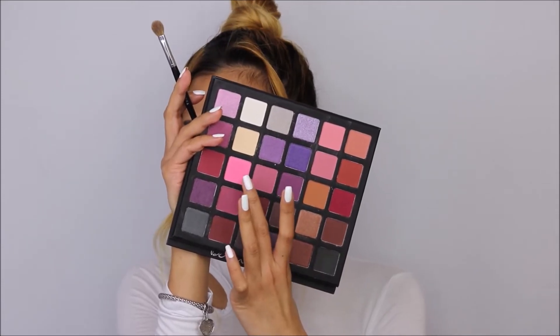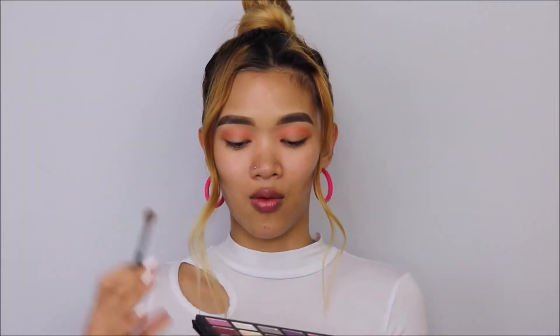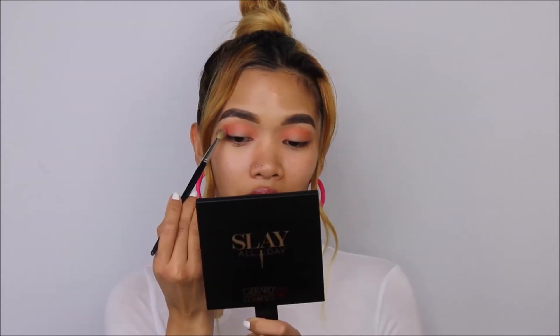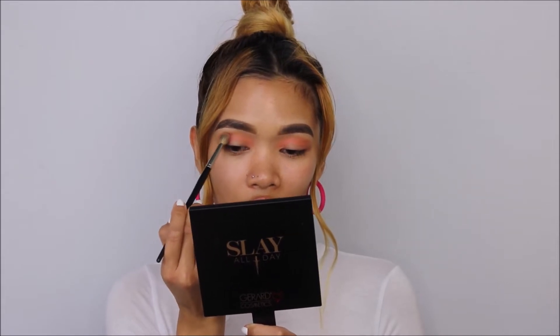I'm already seeing a summer vibe. Going back to the Revolution palette, I'm trying this bright pink shade using brush number Pro Blending Large 27 from Sephora, applying it on the center right underneath. Then going back to the coral/orange shade to extend that area — I want it pulled out and sleek.